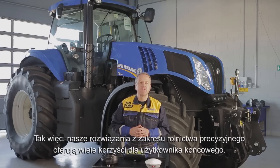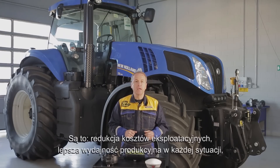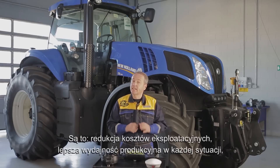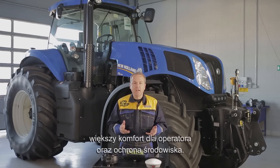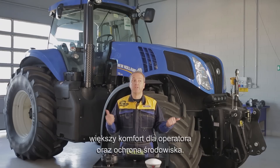Our Precision Farming solutions have many key benefits for the end user. You'll have a reduction of operational costs, an improvement of productivity in every situation, an increase in operator comfort, and protection of the environment.